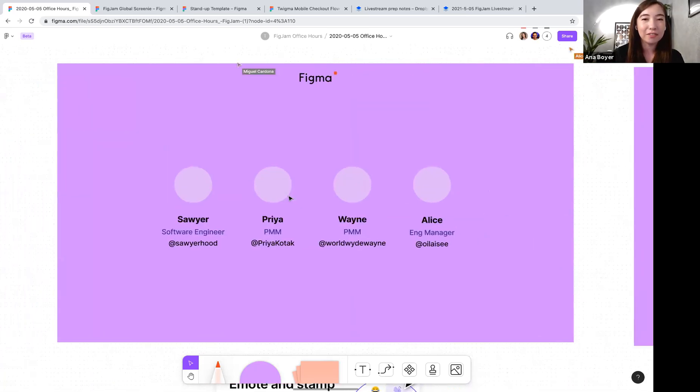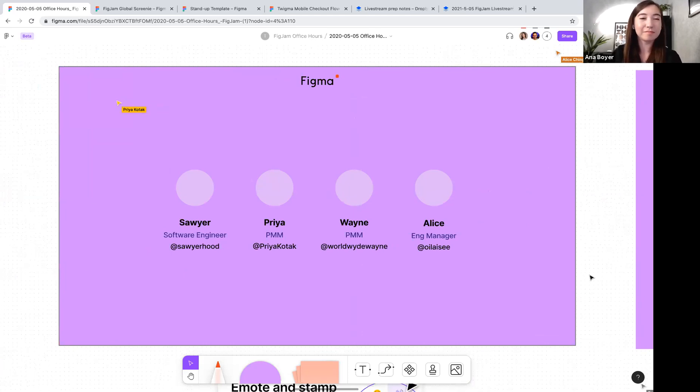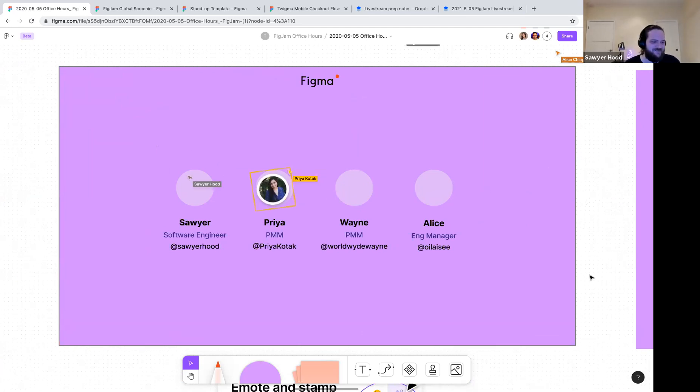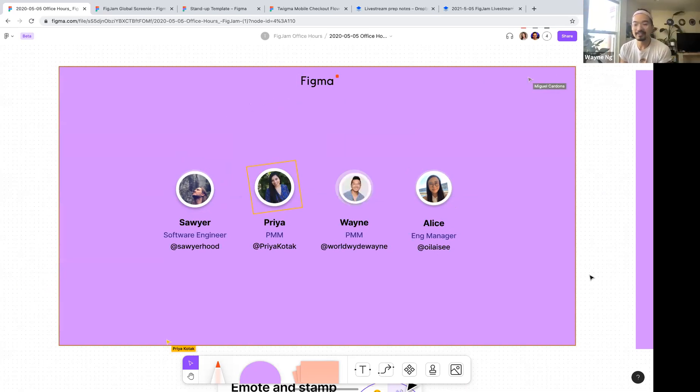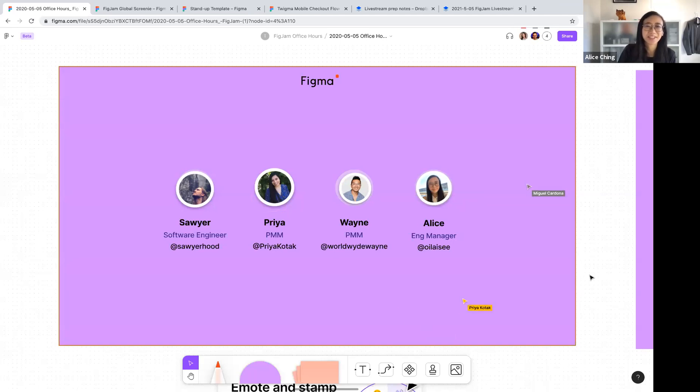Let's go on to learning more about the other FigMates joining us. Hey, I'm Sawyer, a software engineer on FigJam. My favorite condiment is probably mustard — if things are good with mustard, I love them. Hi, I'm Priya, product marketing manager at Figma working on FigJam. My favorite condiment is definitely ranch — I think it can go on pretty much anything. I'm Wayne, one of the product marketers at Figma, and my favorite condiment is probably sriracha, any kind of hot sauce. Hi, I'm Alice, engineering manager on FigJam, and my favorite condiment is probably chili crisp.